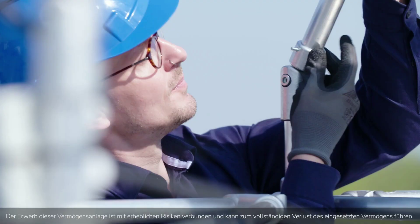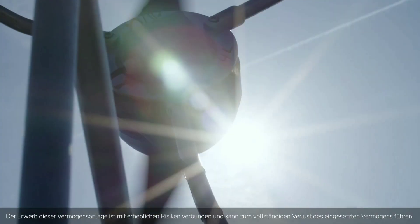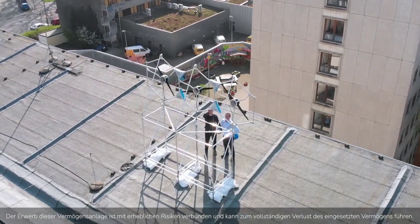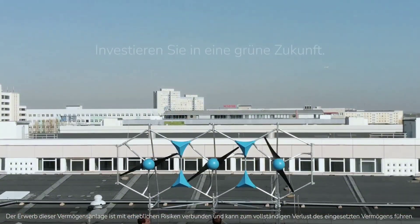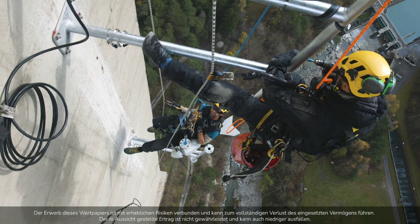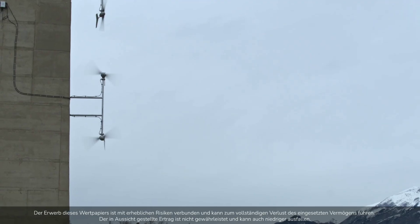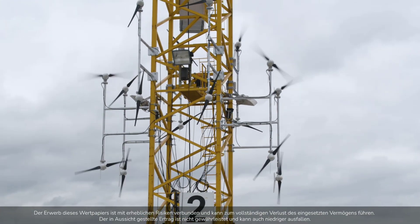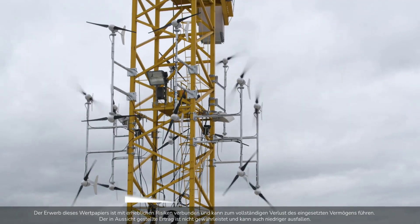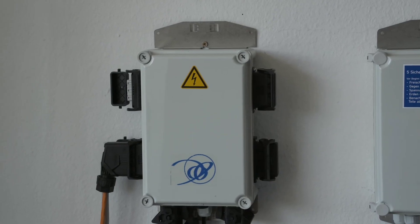The MOE wind turbine is designed to be modular, meaning it can be combined with other MOE wind turbines to create a larger and more powerful system. For example, four MOE wind turbines can be connected together to form a MOE Quad, which has a power output of 4 kilowatts and can produce up to 96 kilowatt-hours of electricity per day. The MOE Quad can also be integrated with PV solar panels to create a hybrid system that generates electricity from both the sun and the wind, providing a more reliable and consistent supply of renewable energy for the home.